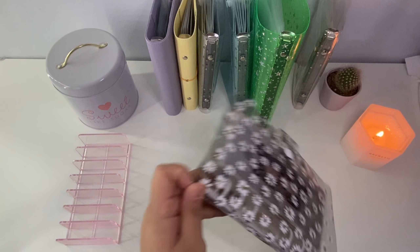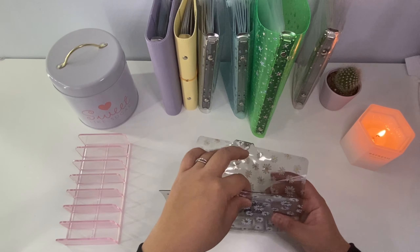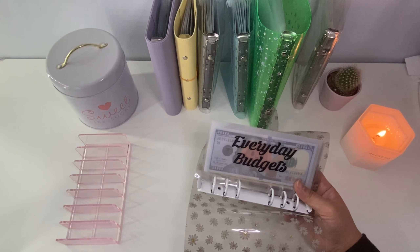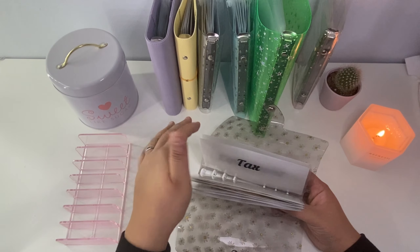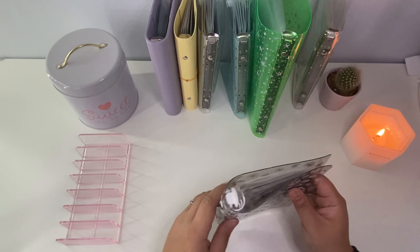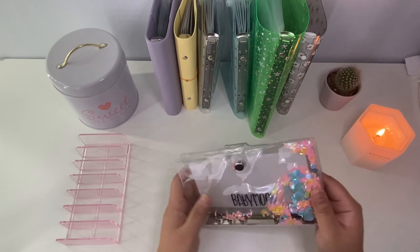The next folder is my business binder. I just recently started my Etsy shop, so I'm trying to put some money away to hopefully grow my business and bring better products to everybody. Most of it is still empty since I'm so new to this, but I do try to put some money away so that when I need something for the business I'm able to use it and create products.